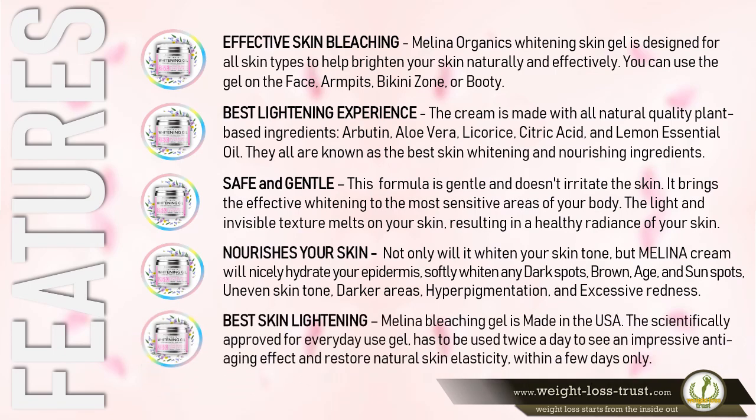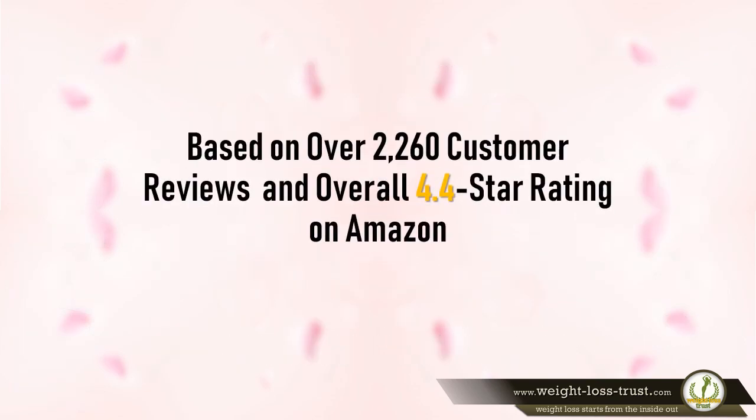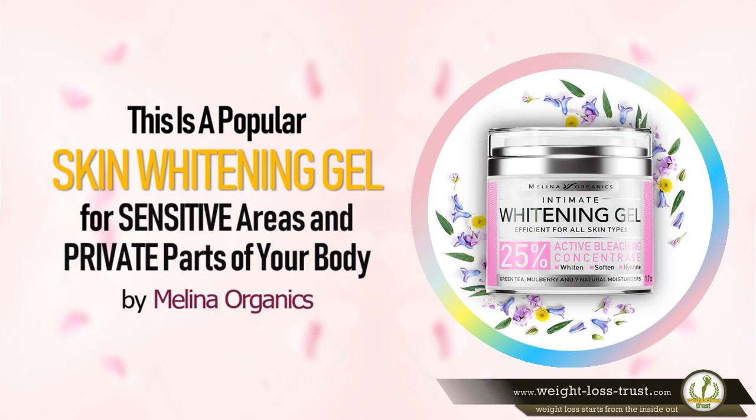Best Skin Lightening: Molino Bleaching Gel is made in the USA. The scientifically approved, everyday-use gel should be used twice a day to see an impressive anti-aging effect and restore natural skin elasticity within just a few days. Based on over 2,260 customer reviews and an overall 4.4-star rating on Amazon, this is a popular skin whitening gel for sensitive areas and private parts of your body by Molino Organics.